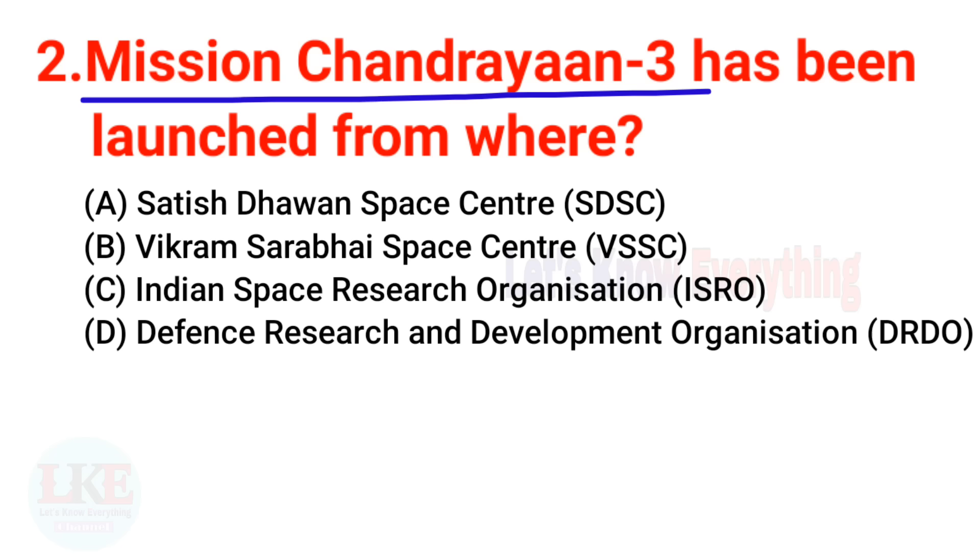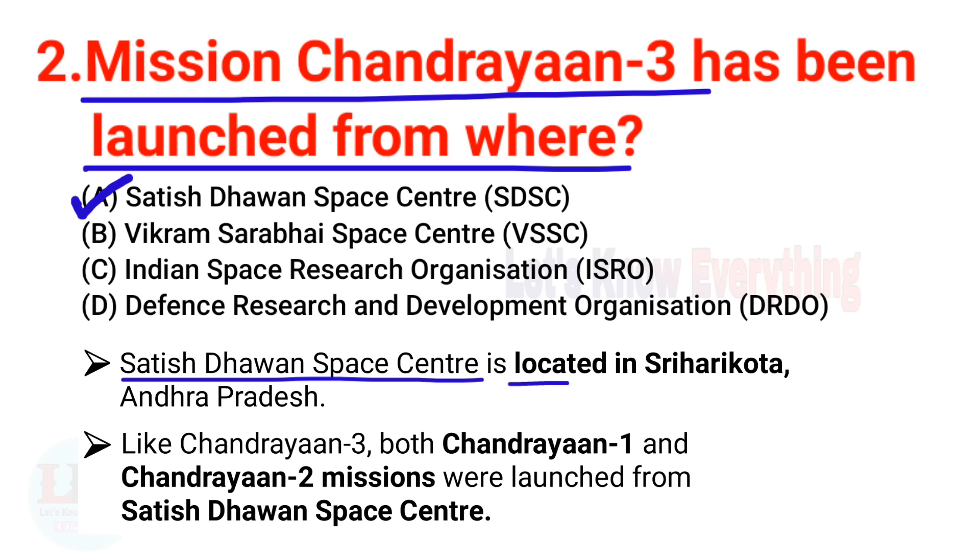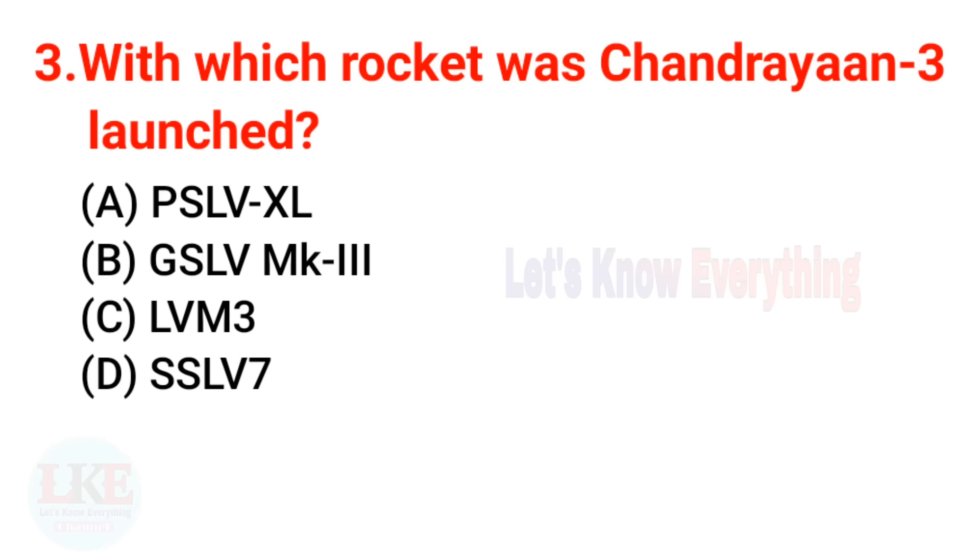Question 2: Where was Chandrayaan 3 launched from? The right answer is Satish Dhawan Space Centre, located in Sriharikota, Andhra Pradesh. Both Chandrayaan 1 and Chandrayaan 2 were also launched from Satish Dhawan Space Centre.